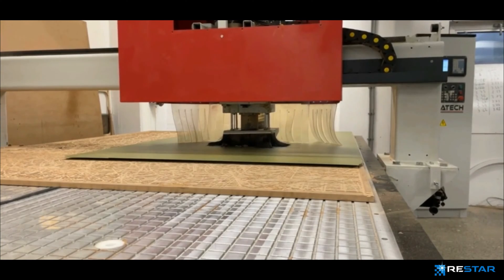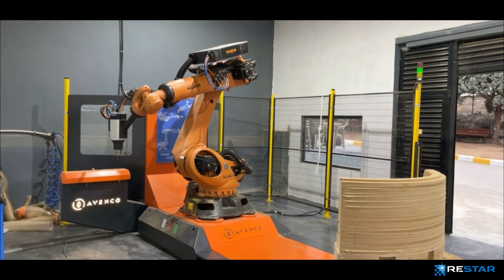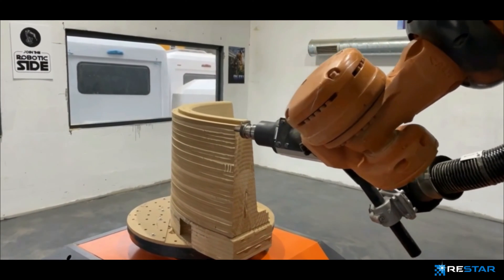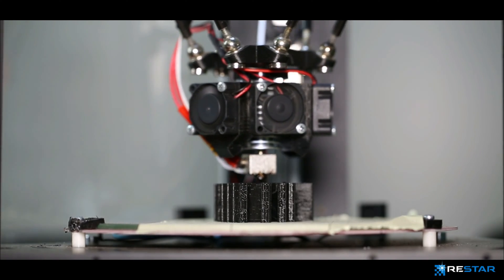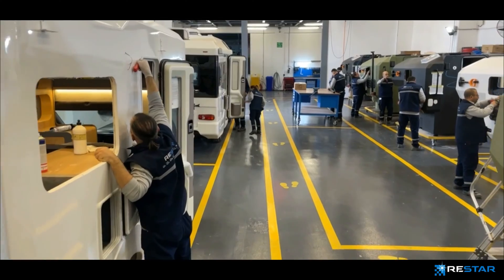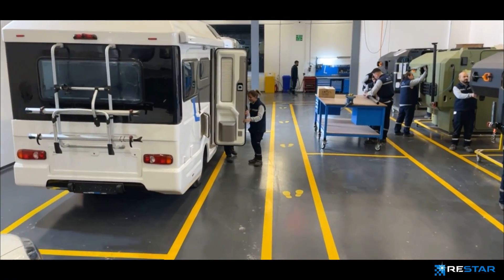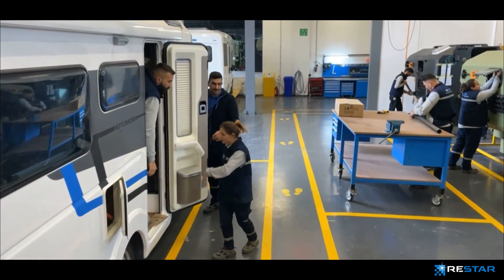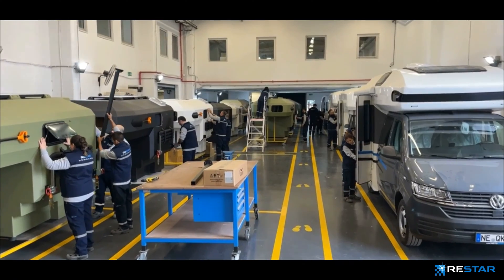By following and applying innovative technologies, ReStar is on its way to become one of the most important design and modeling companies in Europe, thanks to its knowledge and experience in the field, the robotic arms it uses, and 3D printing technologies. ReStar uses lean manufacturing techniques such as Kaizen, 5S, Jidoka, and Heijunka to keep the quality of its products above European standards and to minimize delivery times.